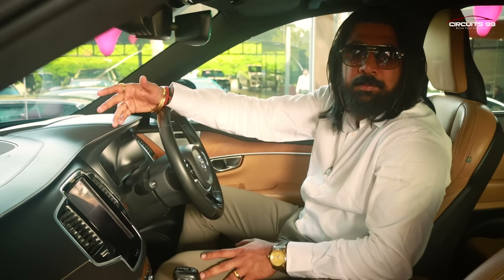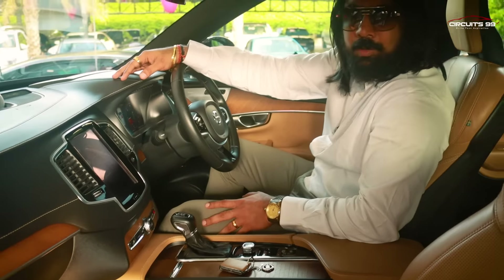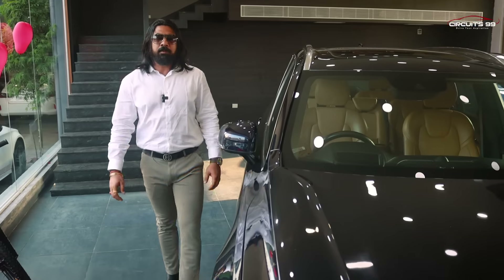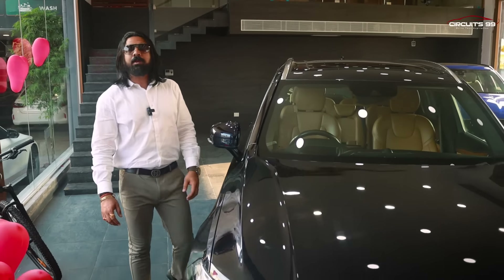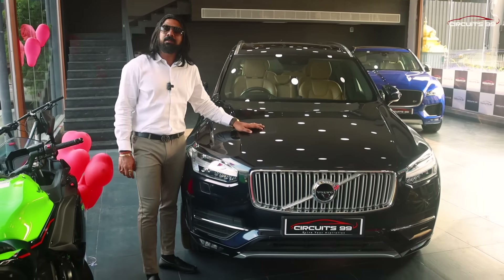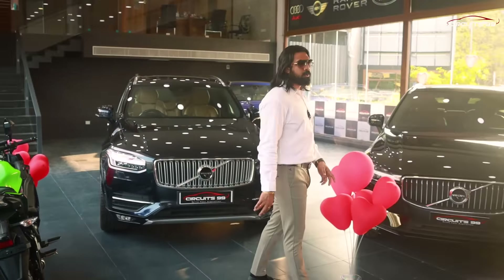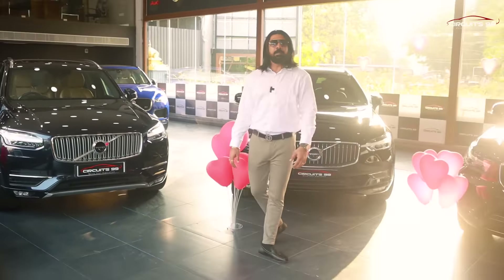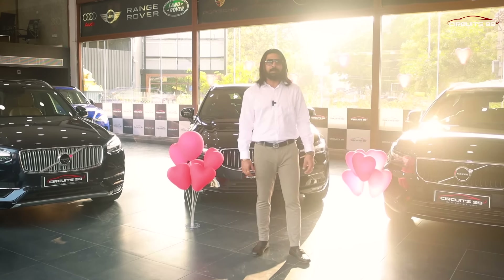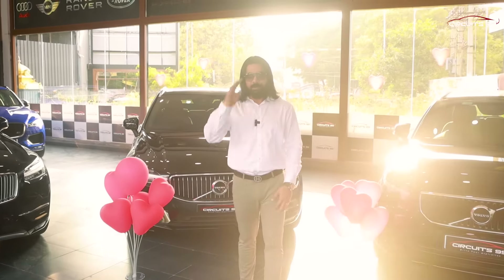One add-on in the XC90 is that it has 19 speakers, compared to 15 speakers in the XC60. So comparing XC90, XC60, and XC40, they are all excellent choices. Share, subscribe, and like the video. Until then, this is Sanjeev signing off — bye-bye!